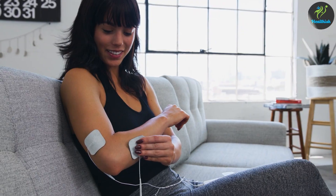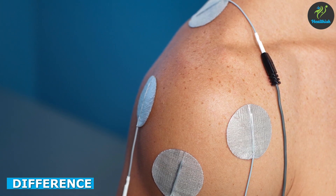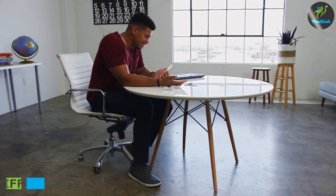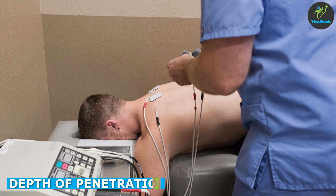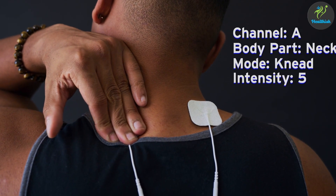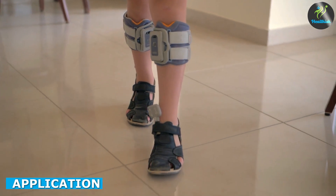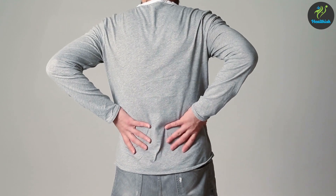When comparing the two therapies, IFC uses high frequency electrical currents while TENS uses low frequency electrical currents. IFC is able to penetrate deeper into the tissue than TENS, making it more effective for treating pain and muscle spasms. IFC therapy is typically used for acute injuries or conditions, while TENS therapy is more commonly used for chronic pain conditions.